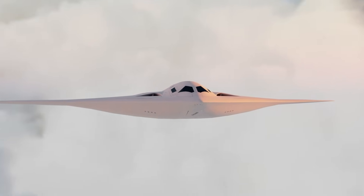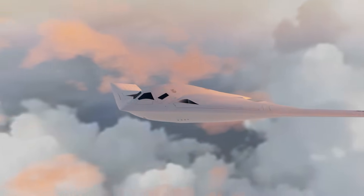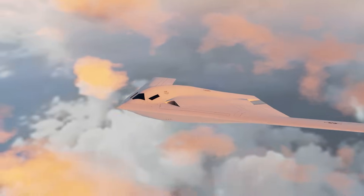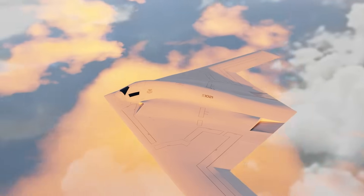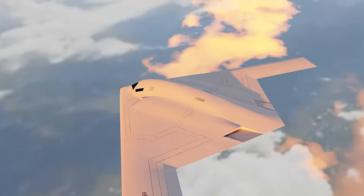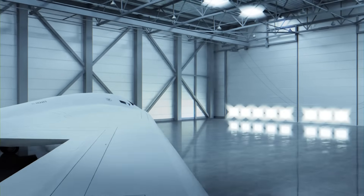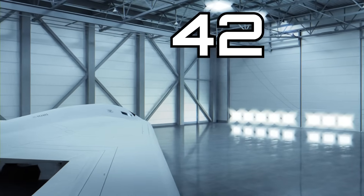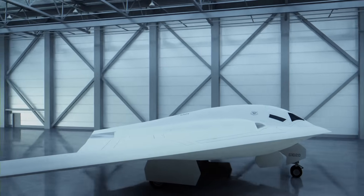The B-21 Raider represents the latest in American technology and innovation, and carries with it the strategic vision of the United States and her allies. As we learn more about this incredible aircraft, I'll continue to make videos to keep you updated. It appears that the Raider is being produced at Northrop's Palmdale facility at Plant 42. I'm sure it's just a coincidence, but some of you will appreciate the interesting choice of the number 42.